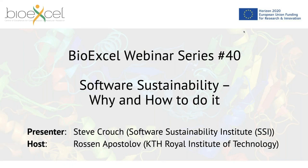Good afternoon everyone and welcome to the BioExcel webinar series. My name is Rosan Apostolov and I will be today's host. These webinar series are brought to you by BioExcel, which is the leading center of excellence for computational biomolecular research in Europe. In this series we feature notable scientists in the field, developers of popular software applications, and guests from different initiatives relevant to our field — one of whom is Steve Crouch from the Software Sustainability Institute.